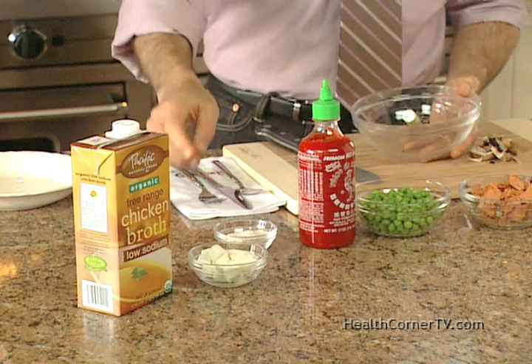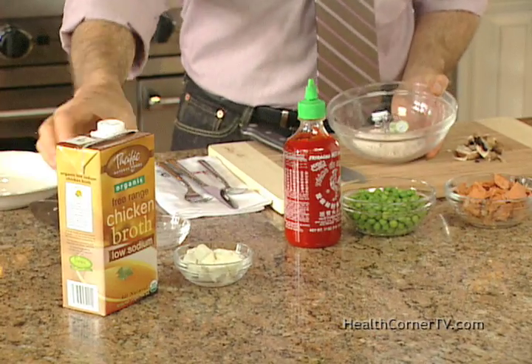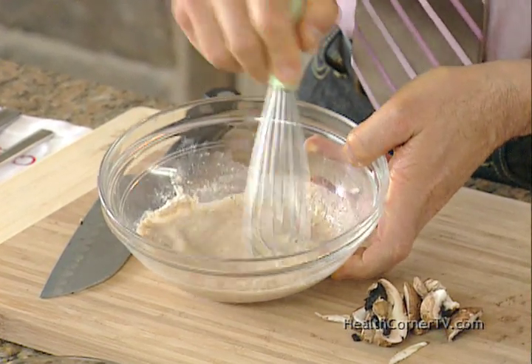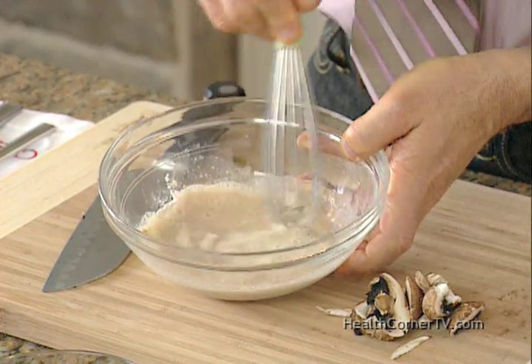The secret to this casserole is a thickener that doesn't have the normal saturated fats and saltiness to it. It has just a little bit of whole wheat flour and some low-sodium chicken broth. Whisk this together. The whole wheat actually helps to reduce your risk for heart disease and is filled with antioxidants.